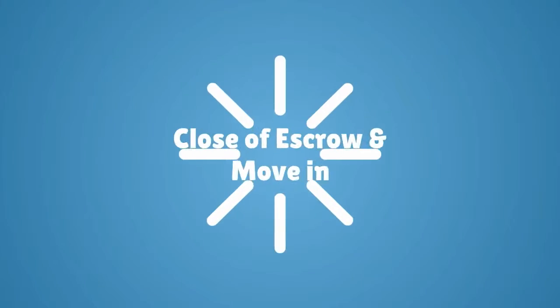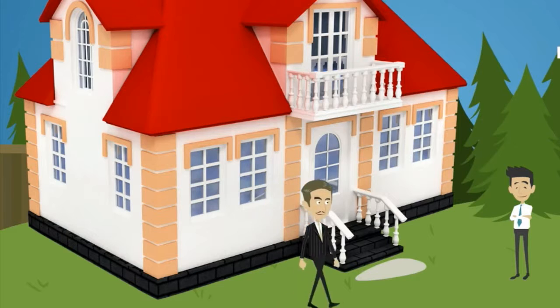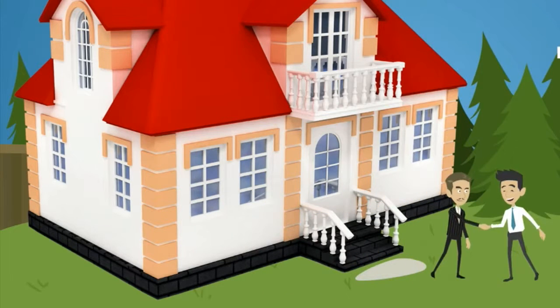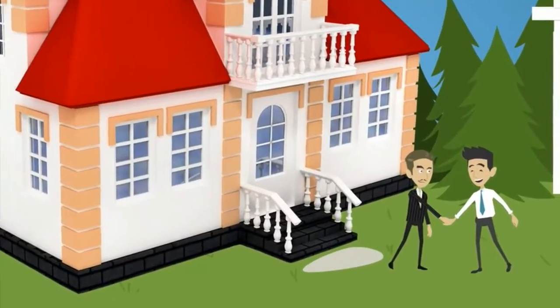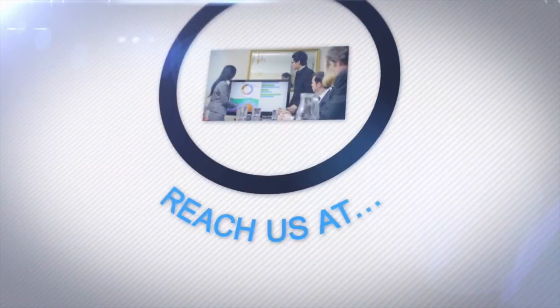The seller will sign the grant deed. Number eight: close of escrow and move in. Title will notify you and your agent when it records. After you get a confirmation of recording, the property is officially yours. You'll receive the keys and move in.